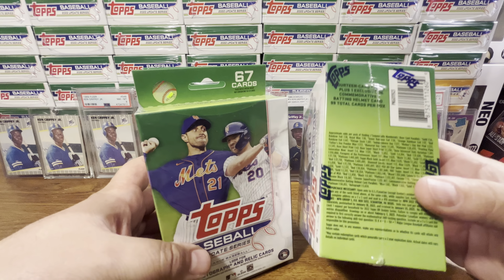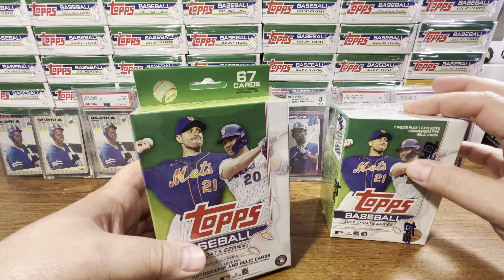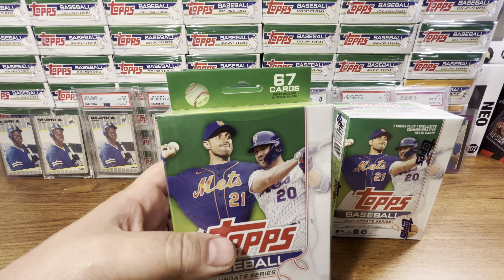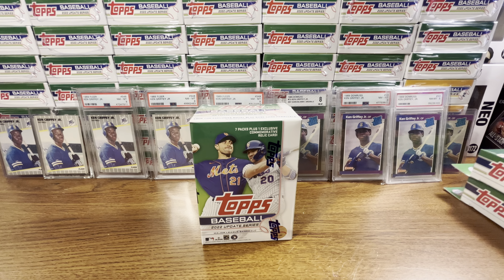With the Blaster Box, you can only hit a Relic card or an autograph. In hanger boxes, you can hit regular autographs — I've hit three. We'll start out with the Blaster Box first, then we'll get into the hanger boxes.